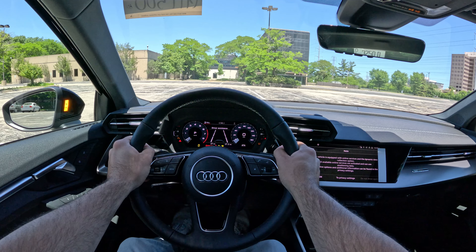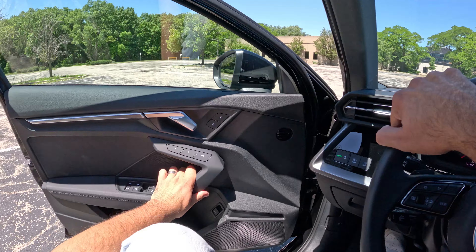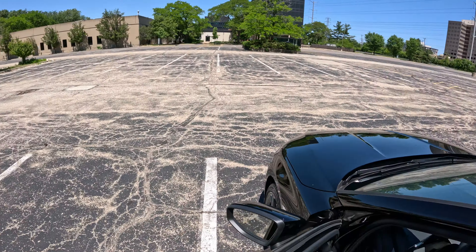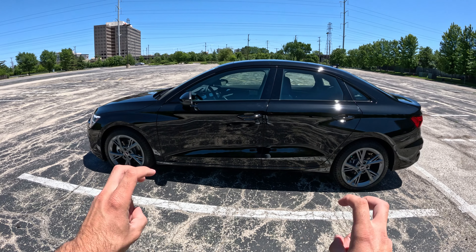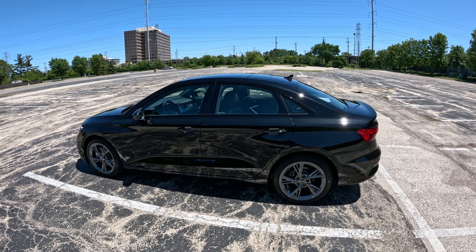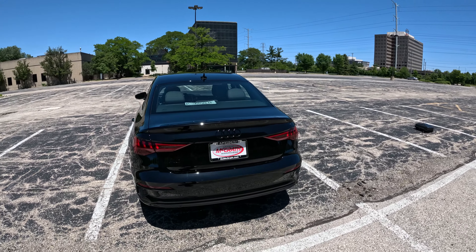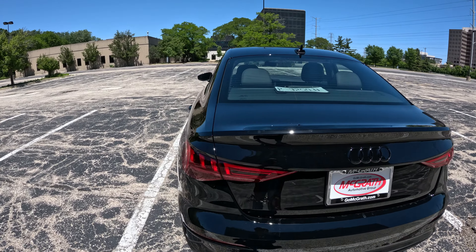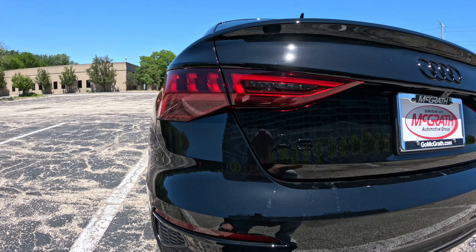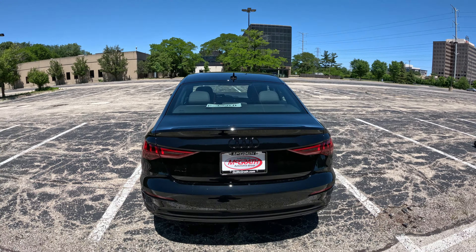I'm going to fire this thing up and start off with the exterior walk around of this A3. Keep in mind this is considered Audi's entry-level vehicle and I really think you get a lot for the money — this car's MSRP is right around $41,000. Take a look at how nice this back end looks. I really like what Audi's been doing with the taillights; they look super sleek and make the car look super aggressive. You get the blacked-out Audi badge as well as the blacked-out A3 badge right there.